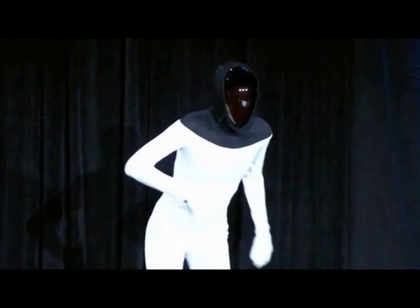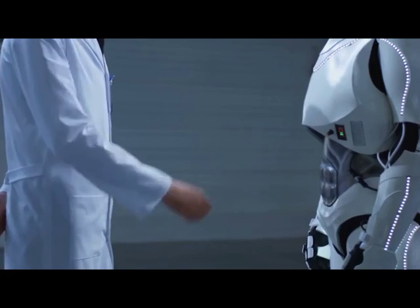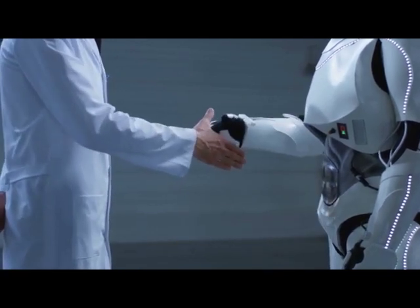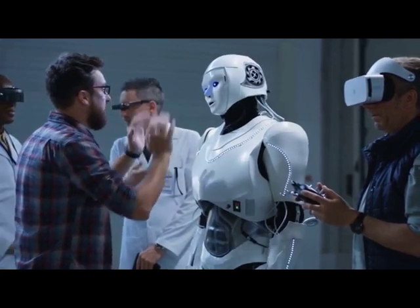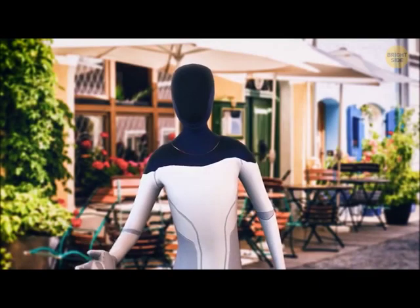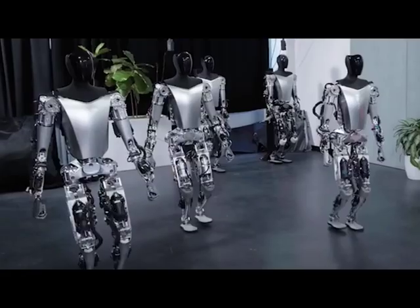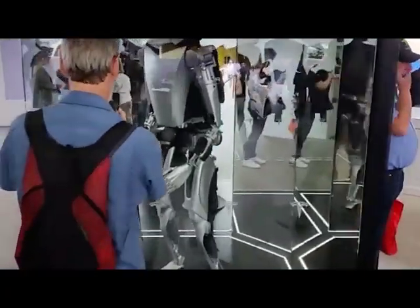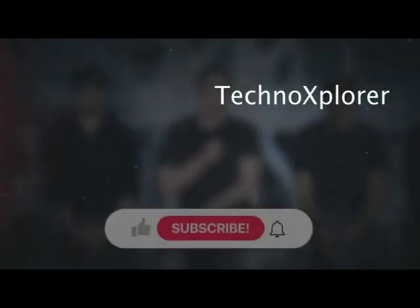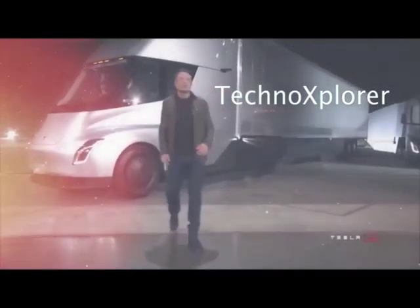The Tesla Optimus Bot represents a new era of robotics, where technology and innovation converge to shape a better future for humanity. With its remarkable capabilities, it's no surprise that the Tesla Optimus Bot is at the forefront of the robotics revolution. Thank you for joining us today as we explore the incredible world of Tesla Optimus Bot — don't forget to like, share, and subscribe to our channel to stay updated on the latest technological advancements. Until next time, keep dreaming big and embracing the power of innovation.